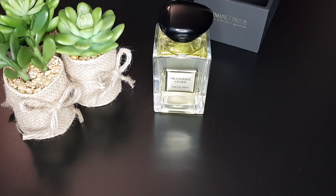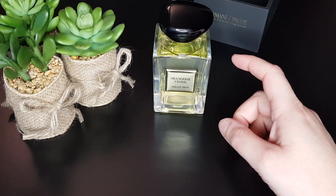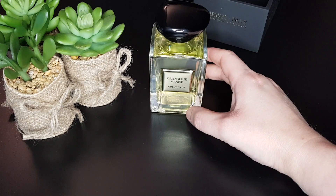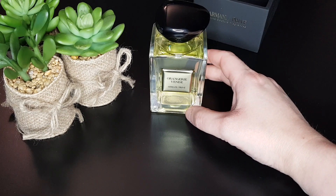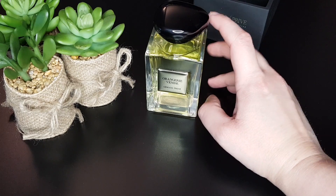The first impression I have is that it's something really fresh, really citrusy — orangey, I would say. In the opening it's quite strong, with orange blossom or neroli and the citrus especially, but you can feel something fresh behind it.